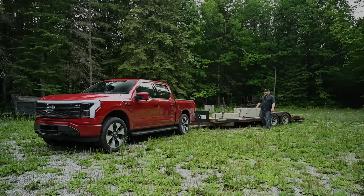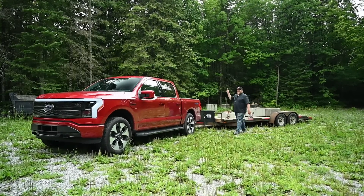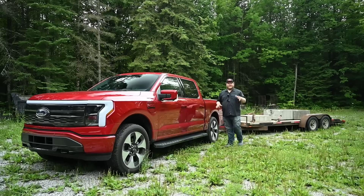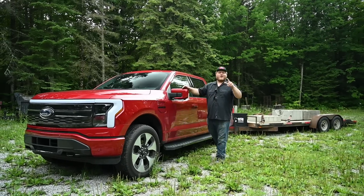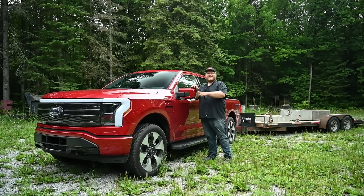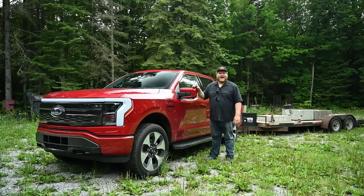Hey folks and welcome to Truck King. Sitting next to me right here is 7,000 pounds worth of concrete and trailer, and it is hooked up to an F-150 Lightning. We have done 0-60 testing with that trailer on 21 different trucks, but none of them were all electric. In this video we're going to see if this F-150 Lightning is actually quicker with weight on the back than all of those gas-powered trucks.